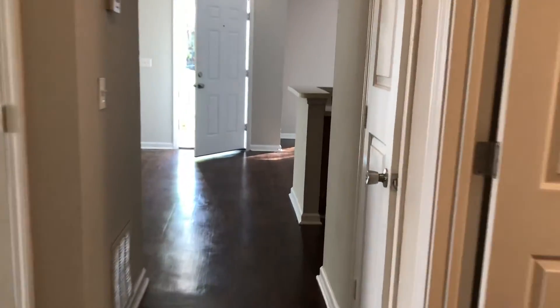And lastly we come to your third bedroom. That completes the final walk for this home. This home is now available for rent. Thank you.